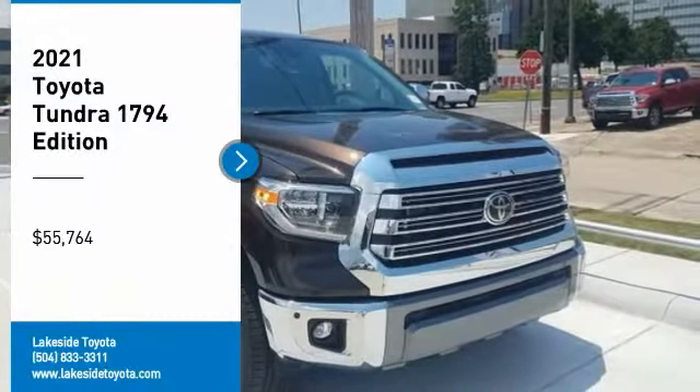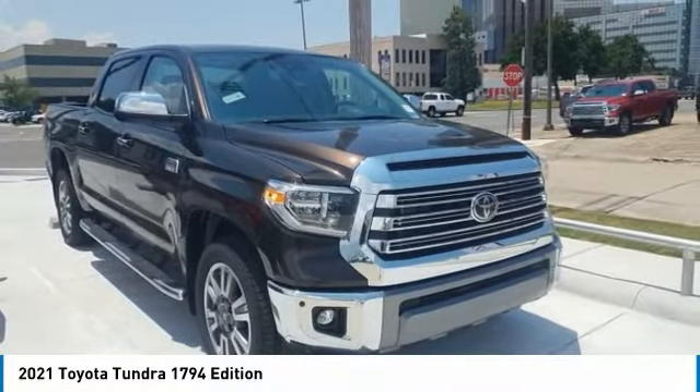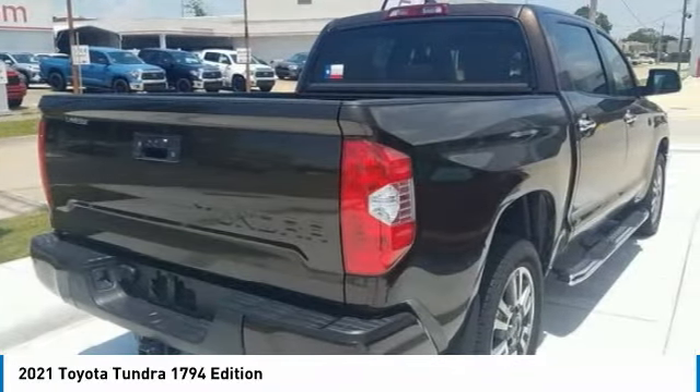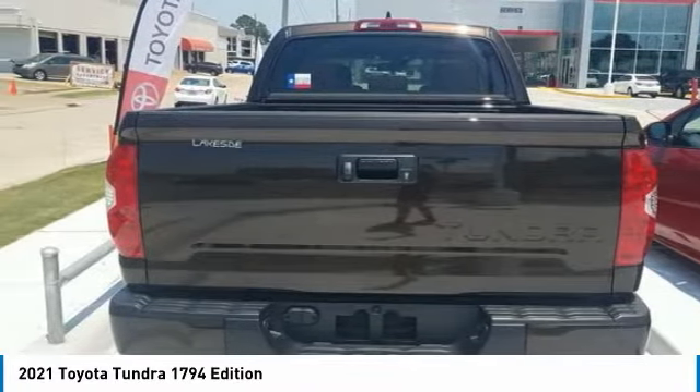We are pleased to show you the 2021 Tundra. The Tundra has a number of unique features useful for those using it as a work truck, including extra large door handles, a deck rail system, and an integrated tow hitch.